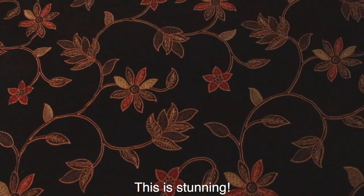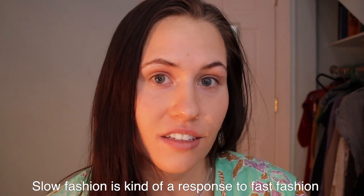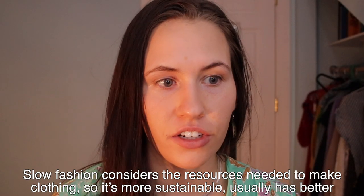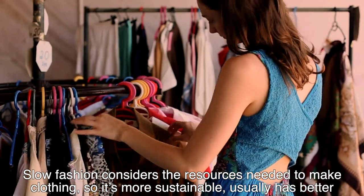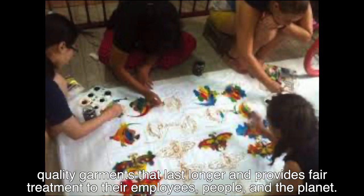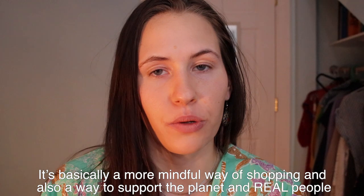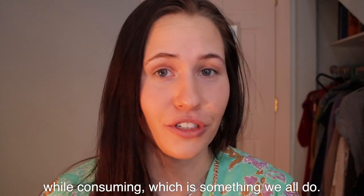Oh my gosh, this is stunning. So slow fashion is kind of a response to fast fashion. Slow fashion movements consider the resources and materials needed to make clothing, so it's usually more sustainable. It usually has better quality garments that last longer and provides fair treatment to their employees, people and the planet. It's basically a more mindful way of shopping and also a way to support the planet and real people while consuming, which is something that we all do.